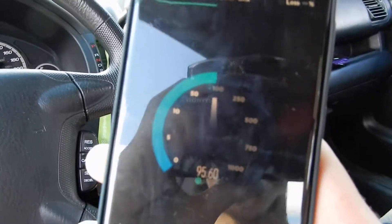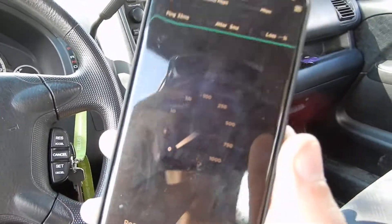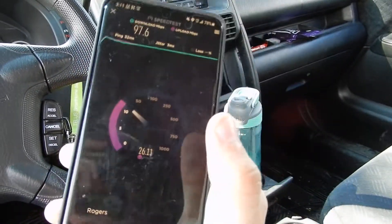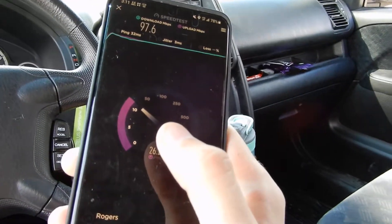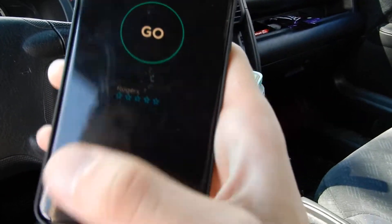Happy to see that Rogers is finally doing some work here, not letting the network rot. Because there are a lot of towers that are just equipped with this. Meanwhile Bell is literally 500 megabits per second on every single site — they have 4-way carrier aggregation plus an NR carrier. So Rogers needs to step it up.